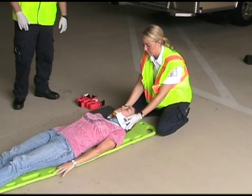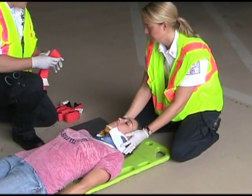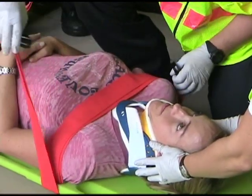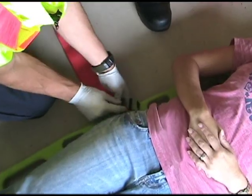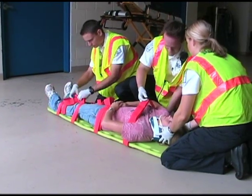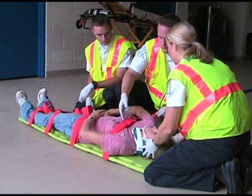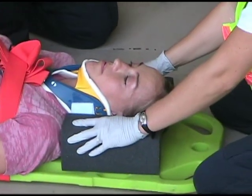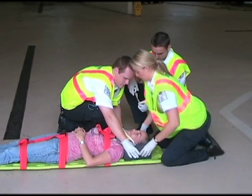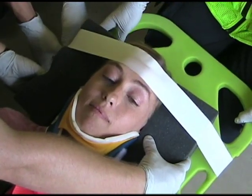To secure a patient to the backboard, while your third partner has c-spine, secure the torso first with backboard straps, starting at the chest, the pelvis, above the knee, and below the knee — for a total of four straps. After securing the torso, place two head blocks on either side of the patient's head and secure with two-inch tape. Remember to pad any voids if necessary.